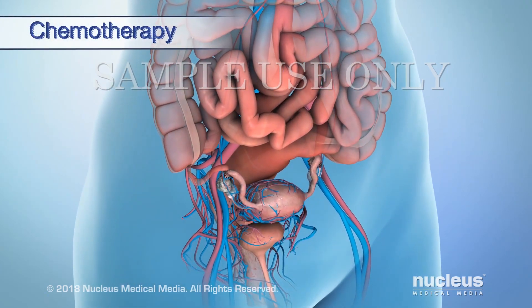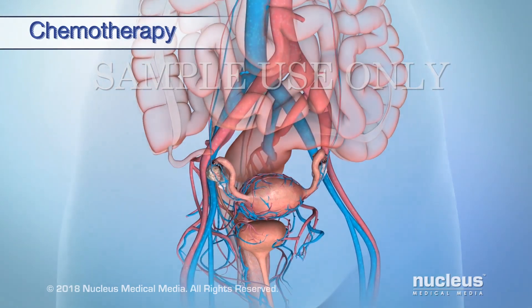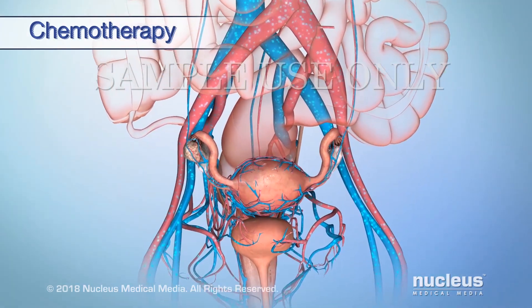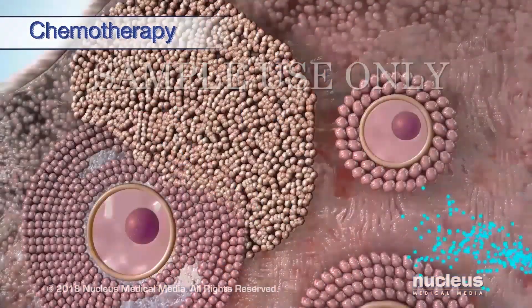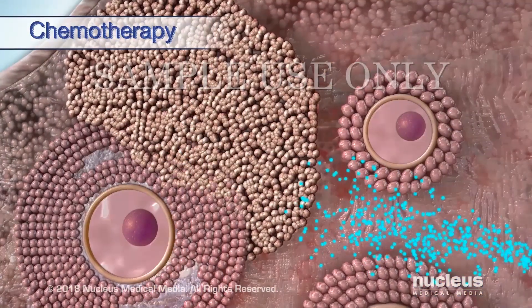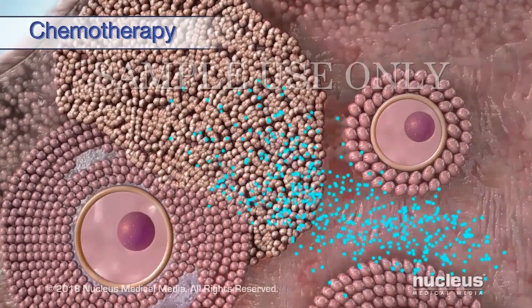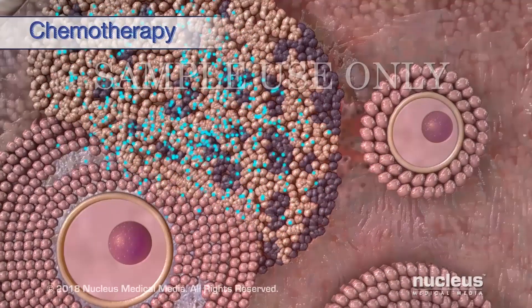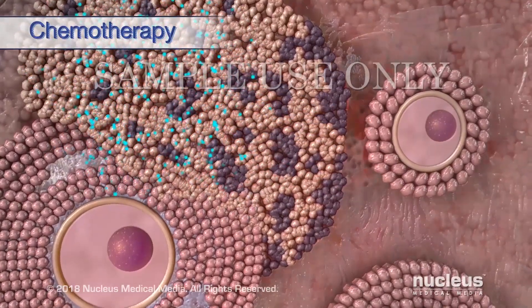Chemotherapy uses drugs to fight cancer. The drugs enter your bloodstream and travel throughout your body. Chemotherapy works by killing cancer cells or stopping them from dividing. Healthy cells in the body may also be affected, leading to side effects.